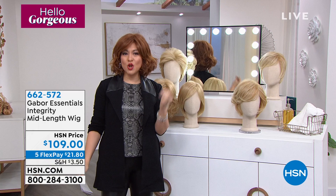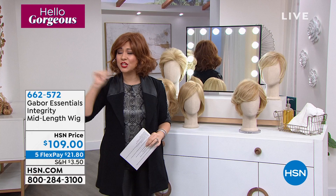The way this works is you find your style, find your color, put it in your cart, get it home, and it is a shake and go. Put it on and you are set for the day. They are light, they are breathable, they're amazing.